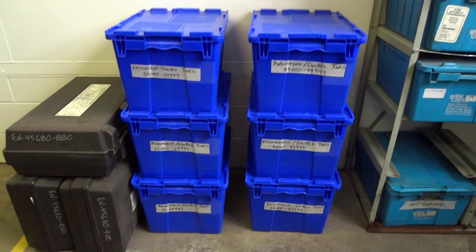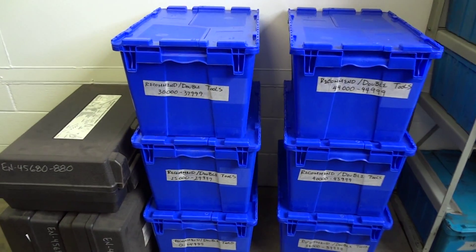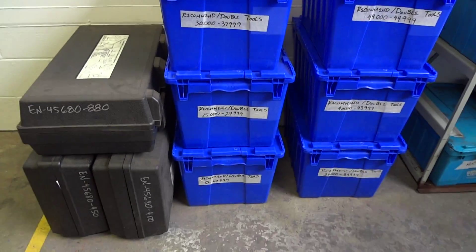And here are the recommended tools. We put them in these kits and have them all in numerical order, broke down for them.